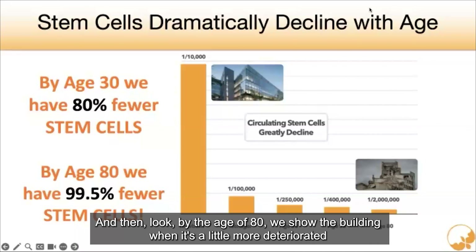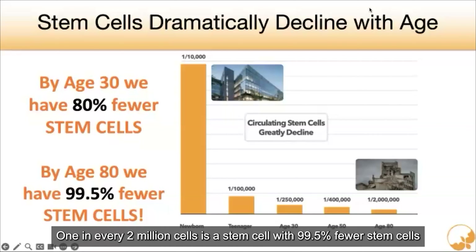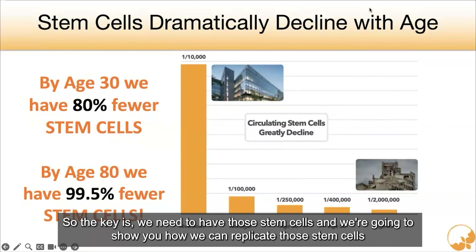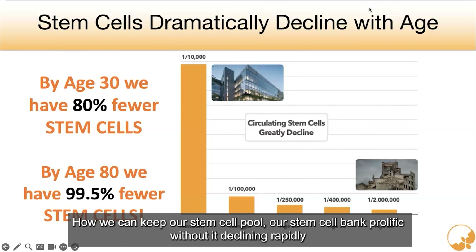By the age of 80, the building is a little more deteriorated. One in every 2 million cells is a stem cell — we have 99.5% fewer stem cells. Now, we have the ability and the potential to live to 120. So the key is we need to have those stem cells. We're going to show you how we can replicate those stem cells, how we can keep our stem cell pool — our stem cell bank — prolific without it declining rapidly.